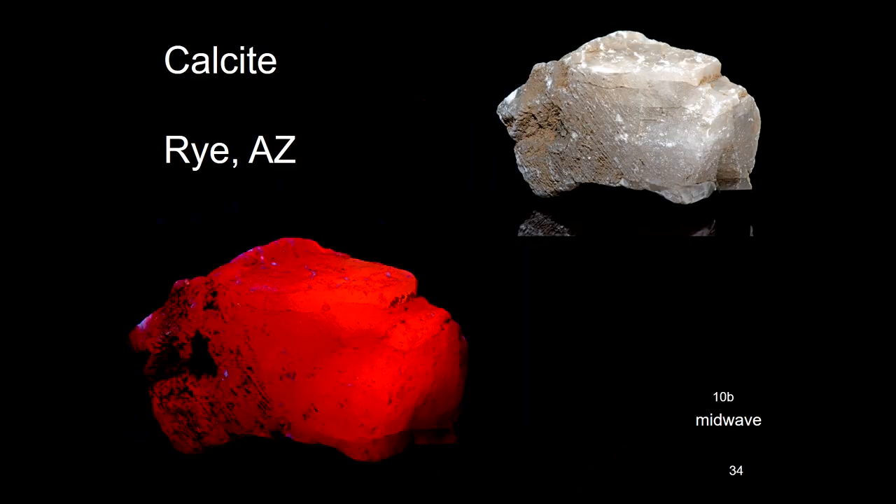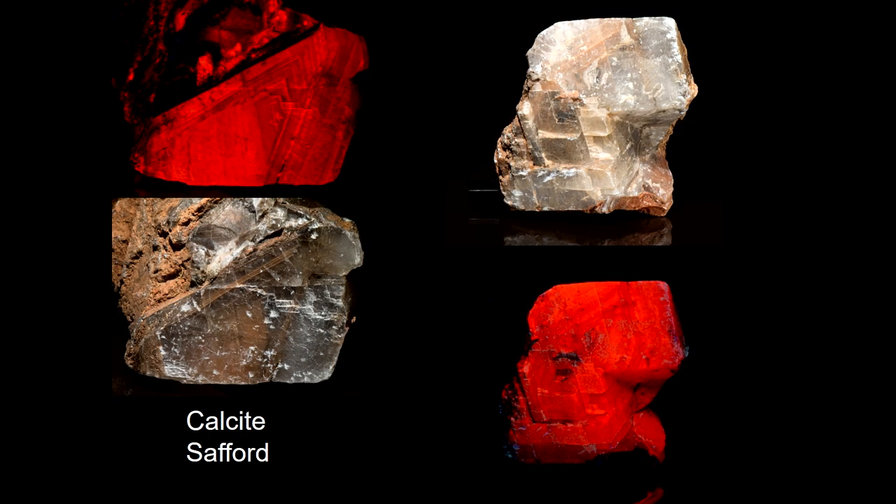Rye, Arizona has lots of calcite. This piece comes from Stafford, and you can see in daylight it's very different — fluorescent, very very beautiful reds.